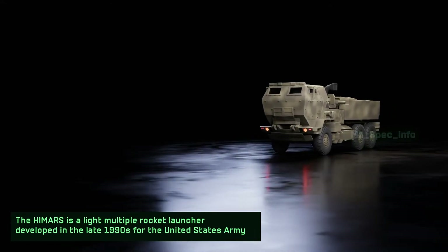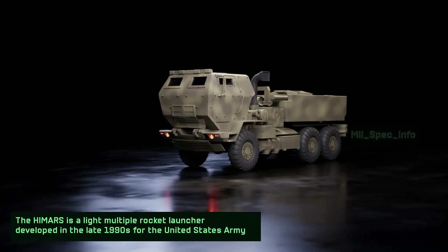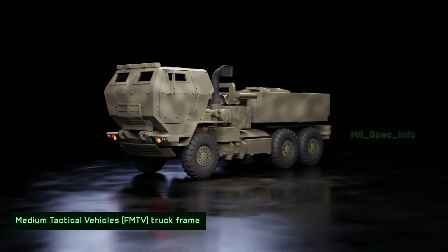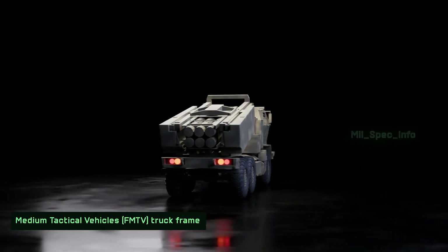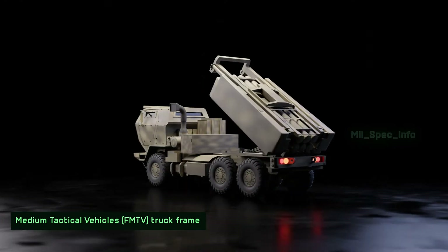The HIMARS is a light multiple rocket launcher developed in the late 1990s for the United States Army, mounted on a standard US Army family of medium tactical vehicles — the FMTV truck frame. The vehicle weighs up to 10,000 kilograms.